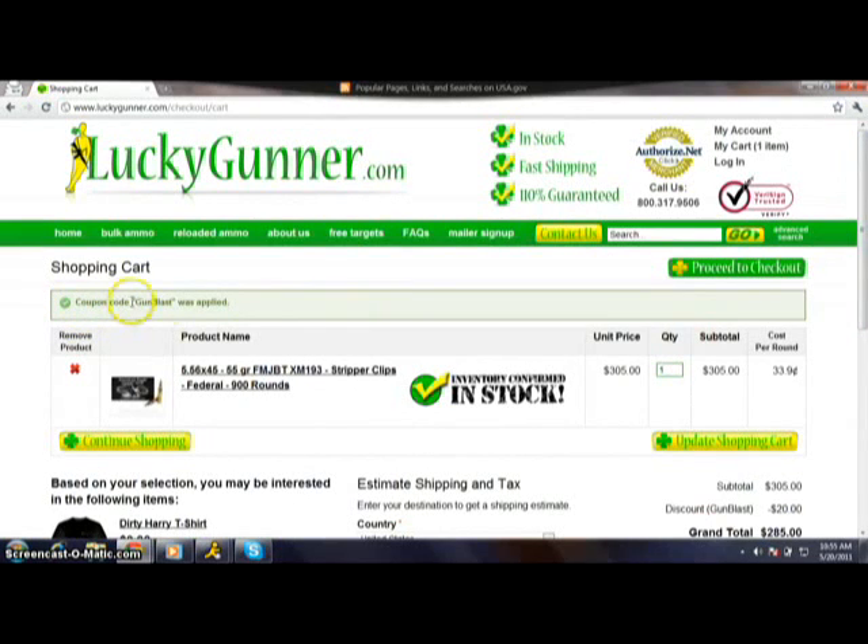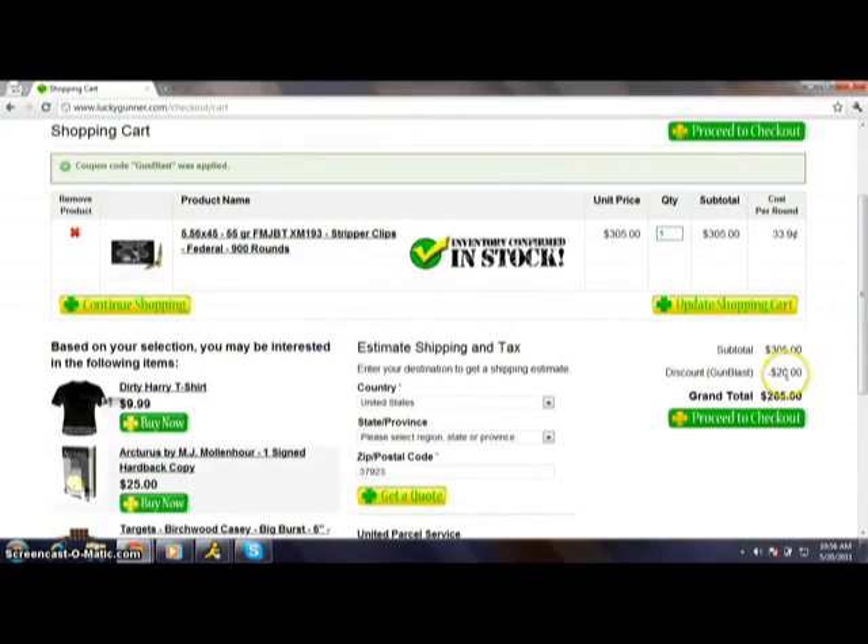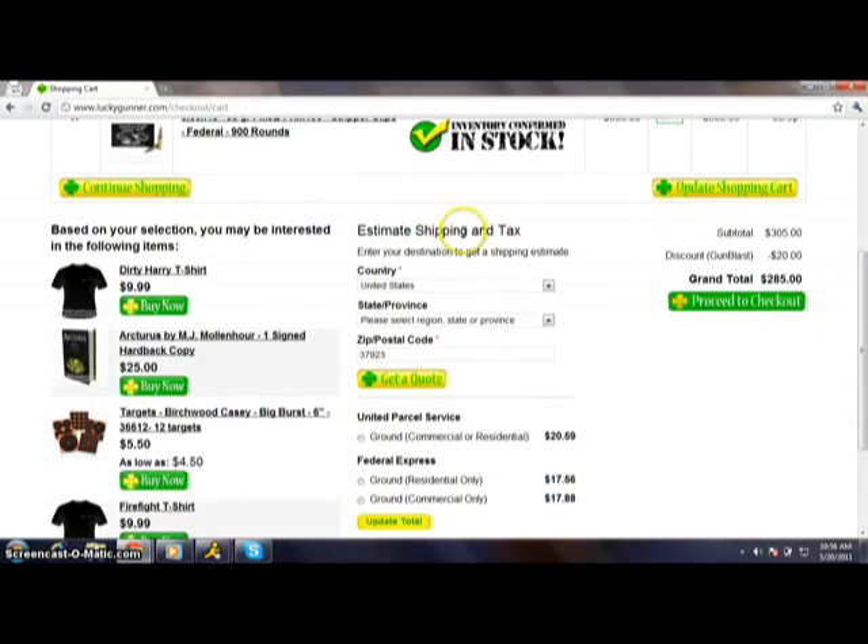You can see right here, coupon code GUNBLAST was applied and it's taken $20 off your grand total. So now you're getting 900 rounds of 5.56x45 for $285 — that's a great deal. Another awesome tool I want to share is our shipping estimator. Just type your zip code in and click 'Get a Quote' and it'll pop up all the shipping options we have. You can add that to your grand total and know exactly where you'll be before you proceed to checkout.